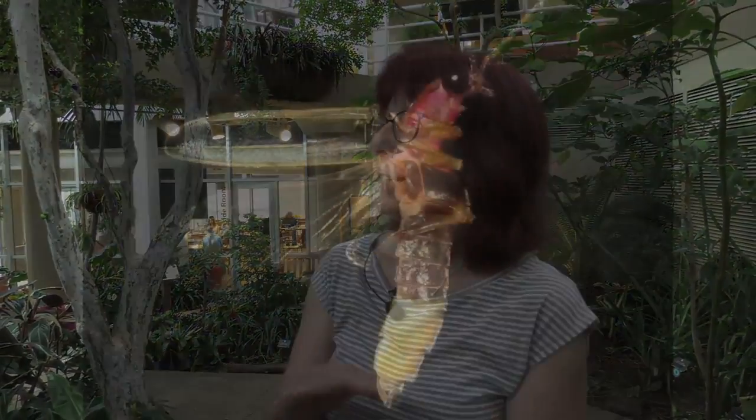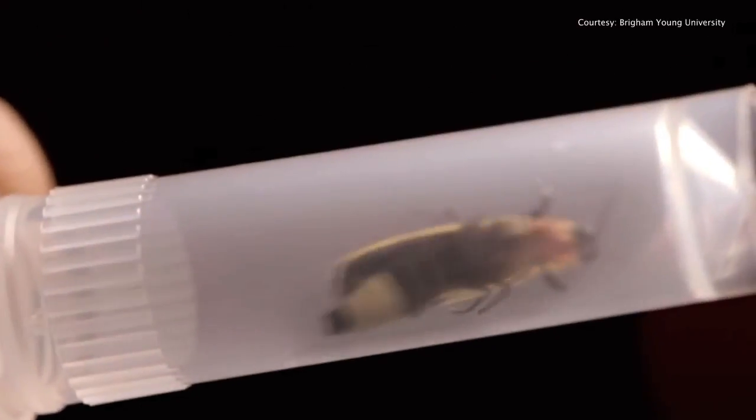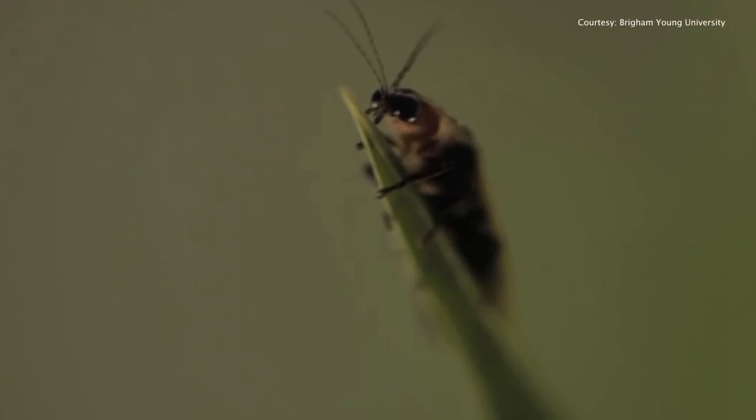Basically, they do chemistry. If you turn them around on their backside, what you see on their tummy is two yellow segments — this is where the chemistry takes place. All they need is an enzyme and a molecule that they transform, and then they add oxygen to the mix and you get light emission.